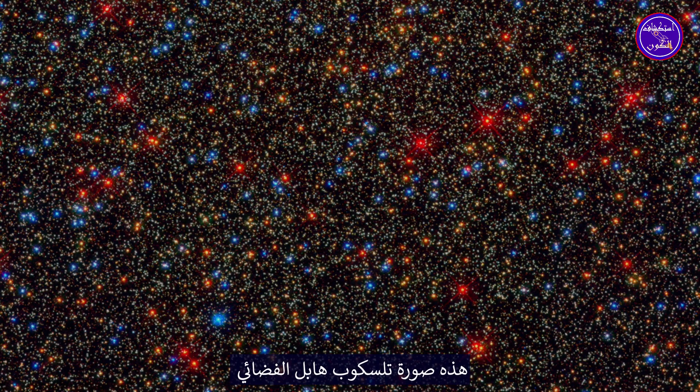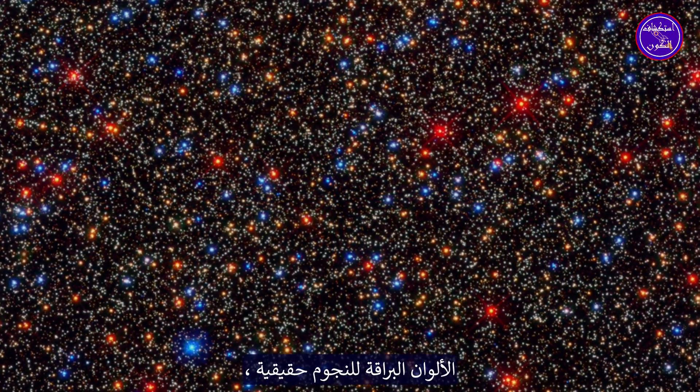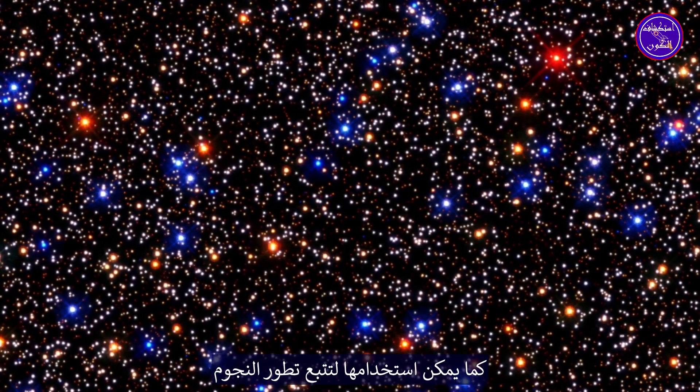This is a Hubble Space Telescope image of the crowded core of the globular cluster Omega Centauri. The brilliant colors of the stars are real — they correspond to stellar temperatures and can also be used to trace stellar evolution.